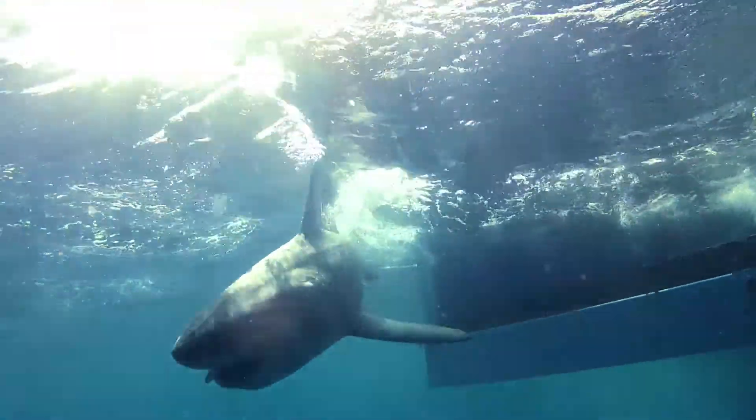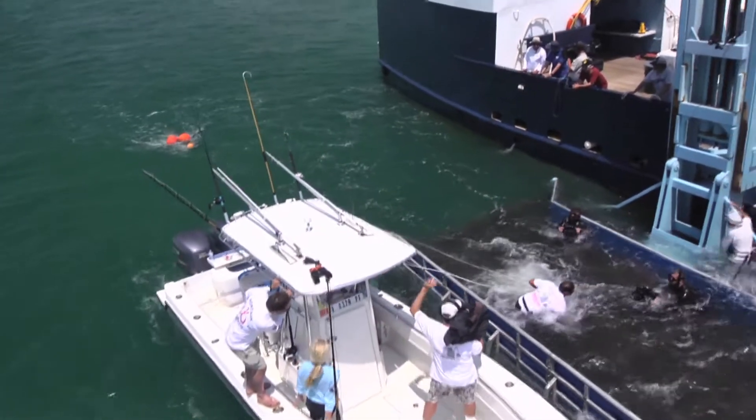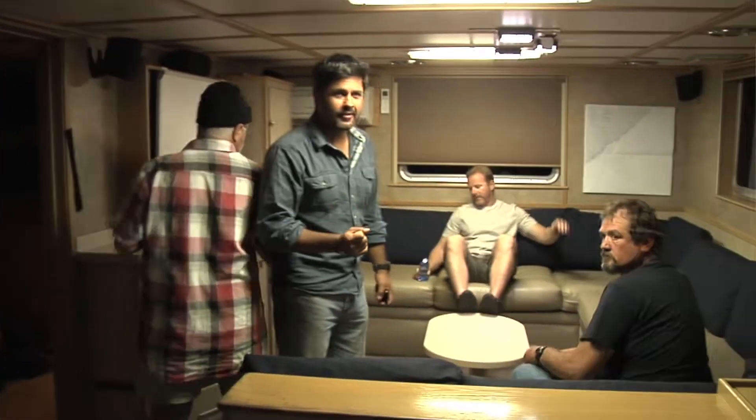We have the biggest shark research project in the world underway in South Africa. We have over 30 scientists, 15 different research programs, over 10 different institutions, all working together for the resource and for the sharks.